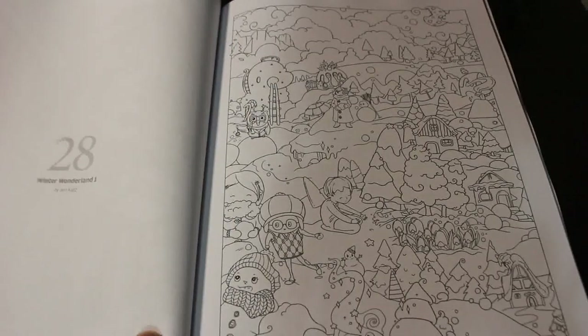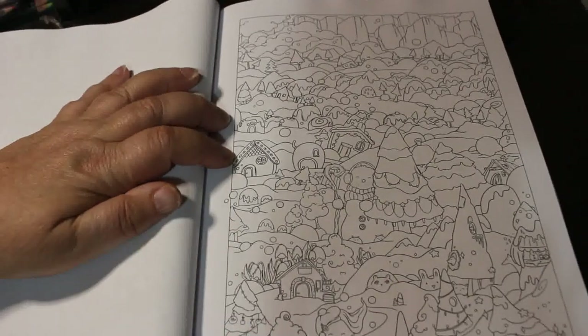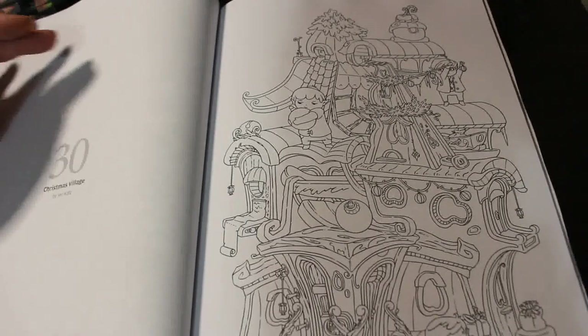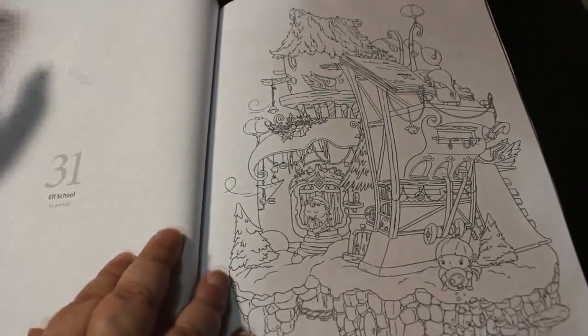And we've got this is Jen Katz — Winter Wonderland 1, Winter Wonderland 2, Christmas Village, and Elf School.